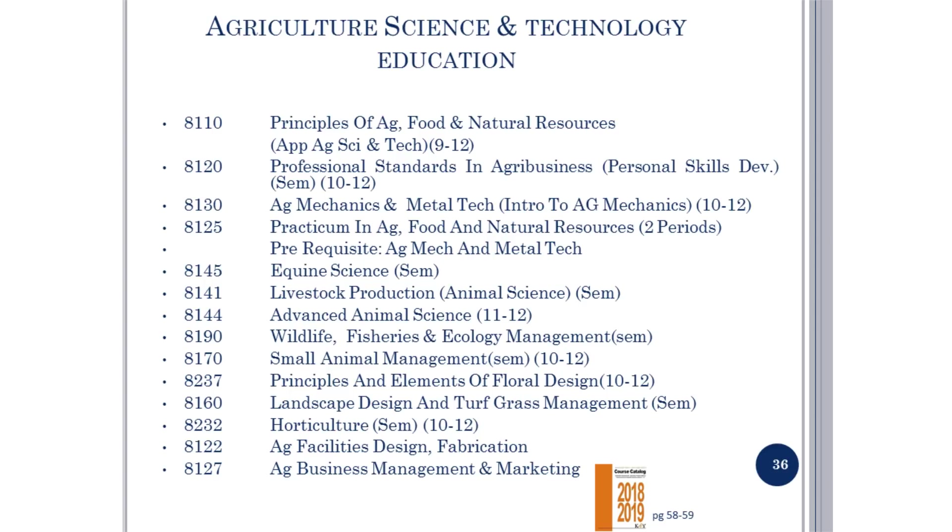See pages 58 through 59 in the course catalog for information about Agriculture Science classes. Many of the classes are one semester and anyone can take them. Please ask Mr. Beauchet for more information.